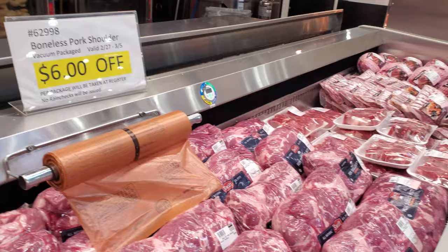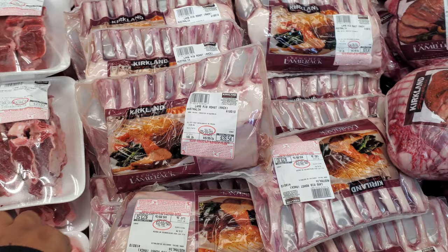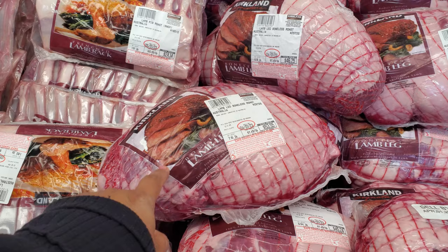We have Lamb Loin Chops at $7.99 a pound, so $21.57; highest in here is $24. Then Kirkland Rib Roast Rack at $15.99 a pound, so $27. And the Boneless Roast for the lamb is $7.50 a pound, so $54.